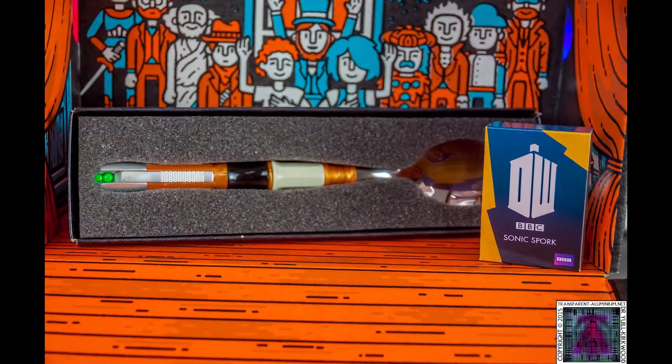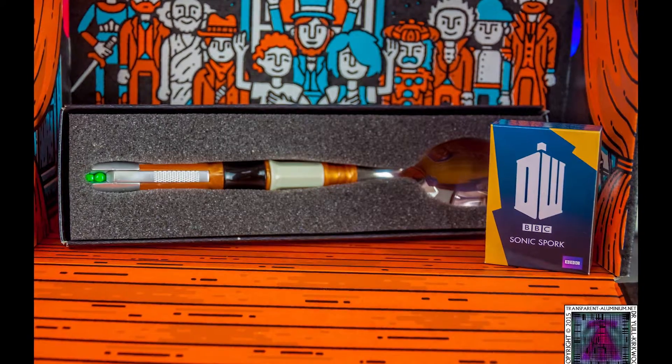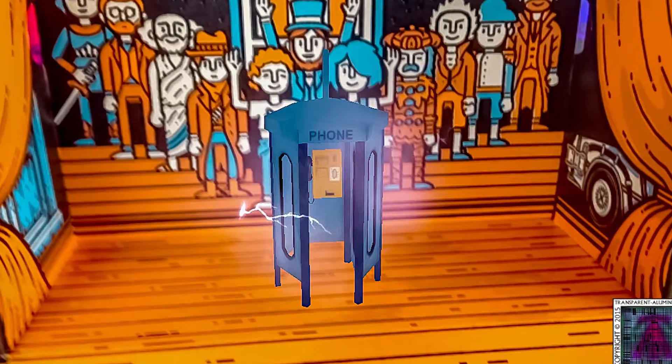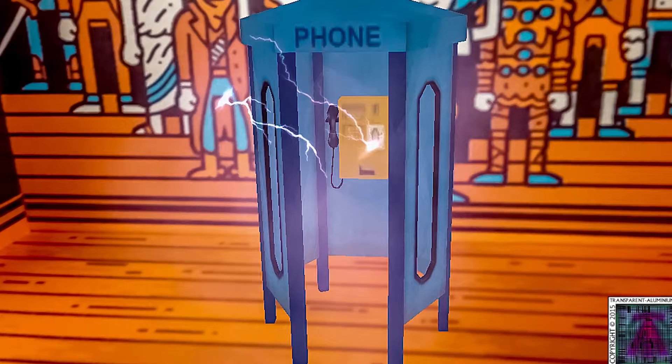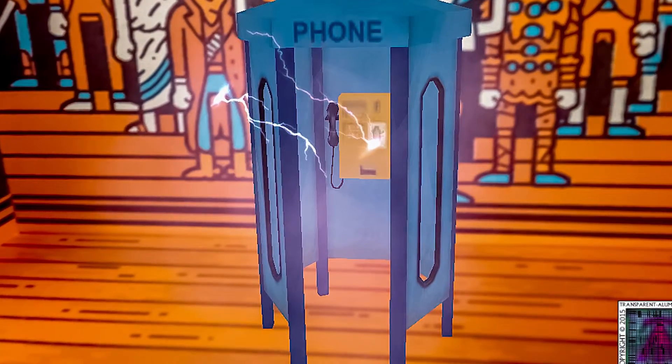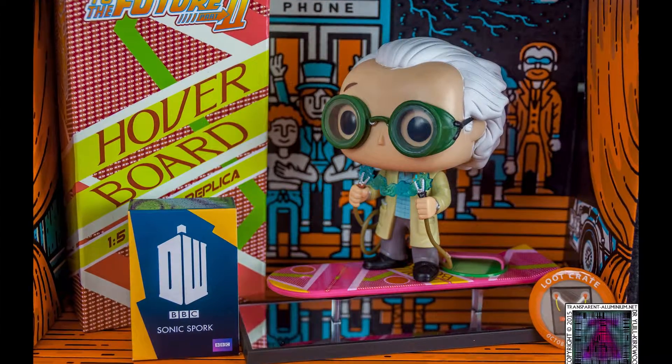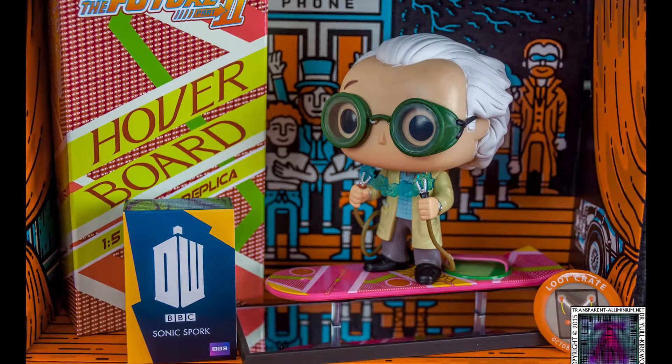I'll put a few pictures up online as usual, and a few pictures of the augmented reality if I can get some screenshots of that. But there we go — that was this month's loot crate. I hope you enjoyed that. Don't forget to rate, comment, favorite and subscribe. If you'd like your own loot crate, just follow the link in the description below. The rest of the photos will be on my website — links are all in the description. Thanks for watching and I'll see you all next time.